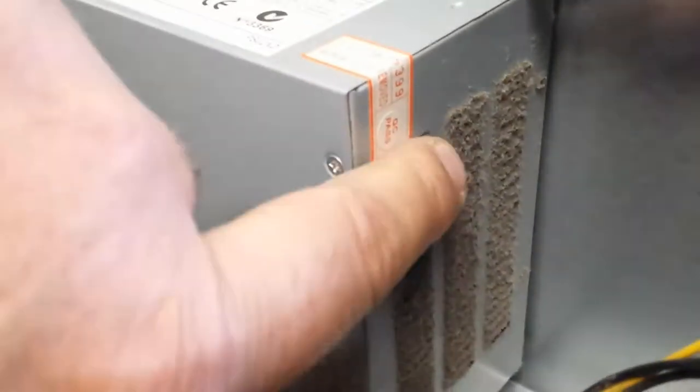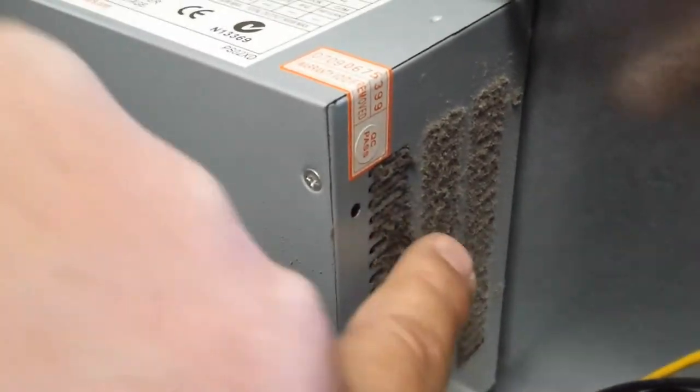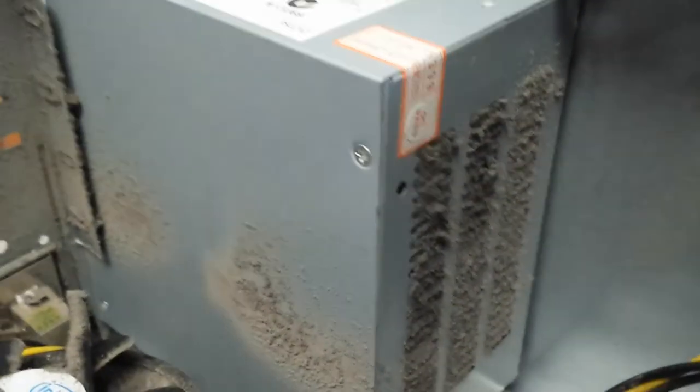Not only does the cooling system have a fan, but the power unit also has a fan, and you can see here that it's been sucking in dust and fluff and all sorts of other particles as well, so that'll need to be cleaned.